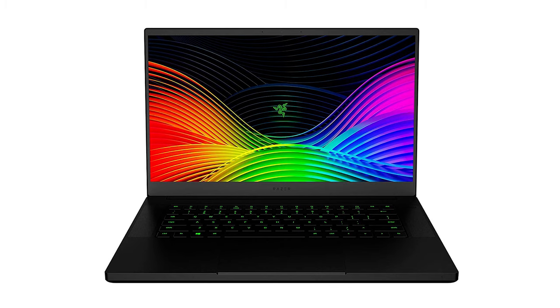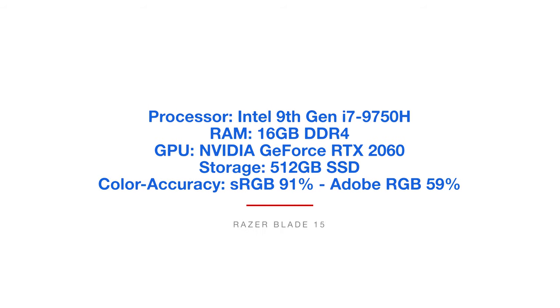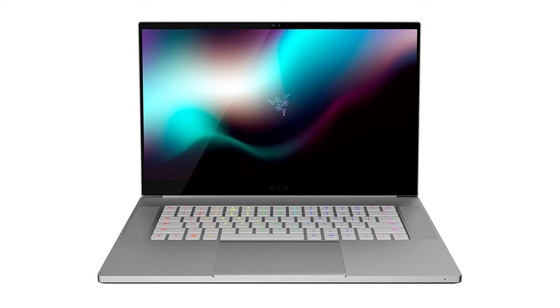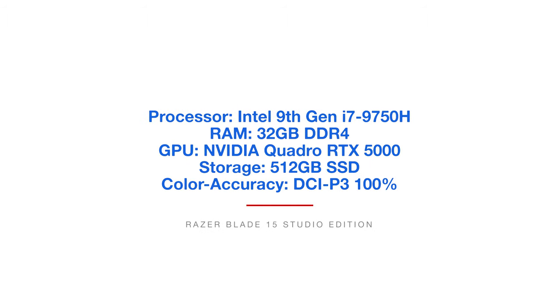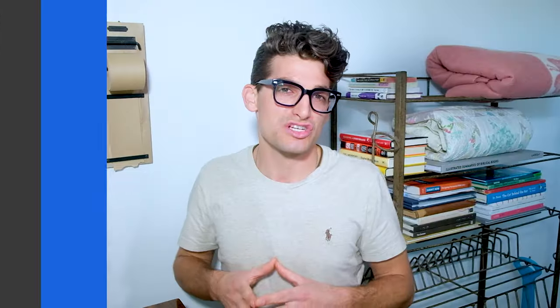We're moving on to the Razer Blade 15 and the Razer Blade Studio Edition. The Razer Blade 15 is substantially more affordable than the Studio Edition, but it doesn't have the same color accuracy. The Razer Blade 15 has the 9th Gen i7-9750H processor, 16GB of RAM, the RTX 2060 GPU, 512GB solid-state drive, but only 91% sRGB and 59% Adobe RGB. The Studio Edition gives you 32GB of RAM, a Quadro RTX 5000 — fantastic for video editing — 512GB solid-state drive, and 100% DCI-P3. So if you're a graphic designer getting into video editing, the Studio Edition could be a great buy.